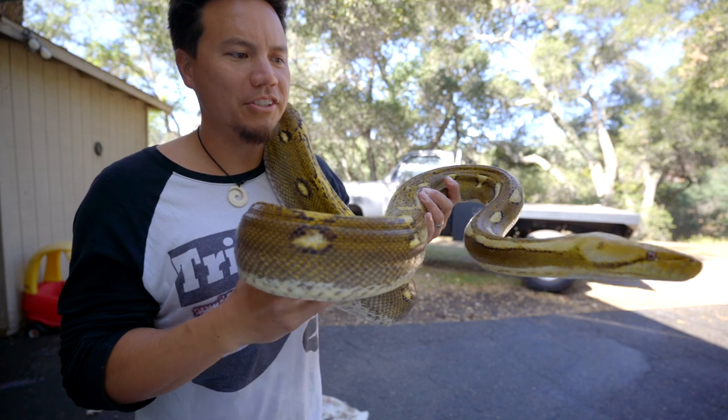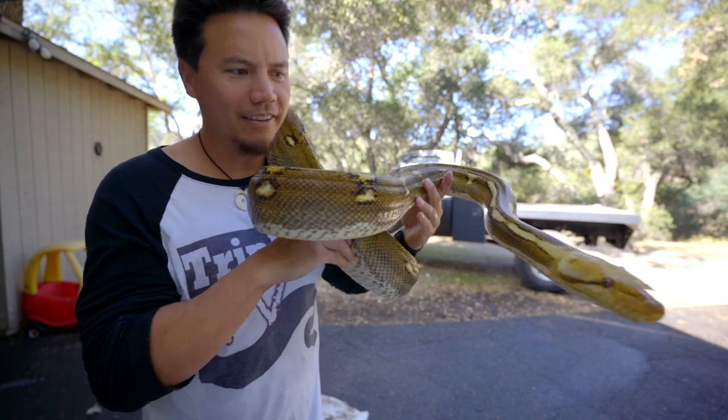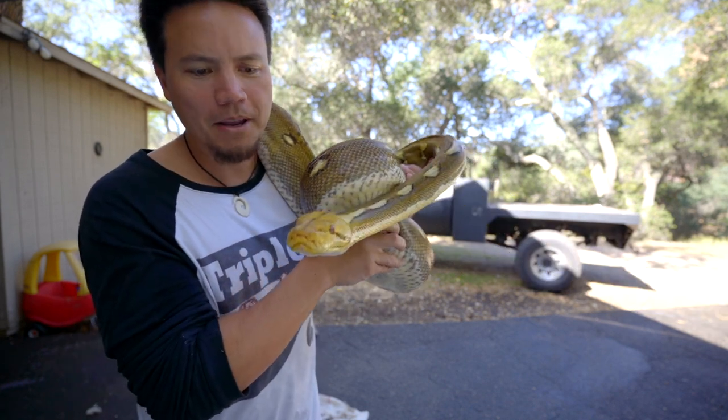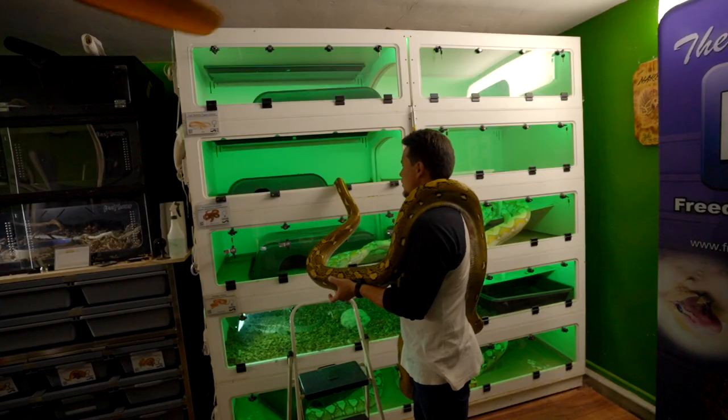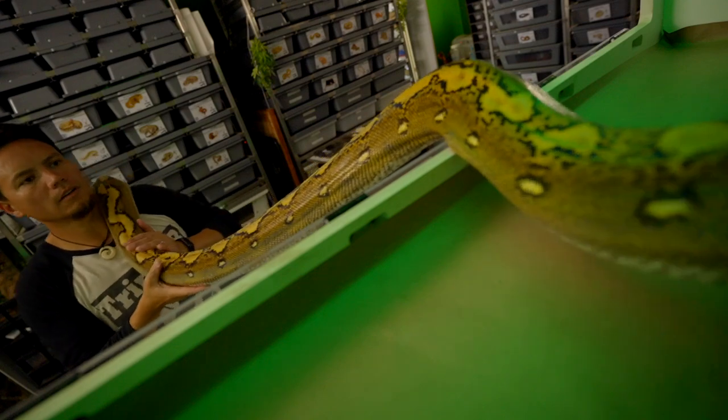And now we've got a big, gorgeous, well-shed-out snake. Patsy LaRue, the phantom het purple sunfire reticulated python.